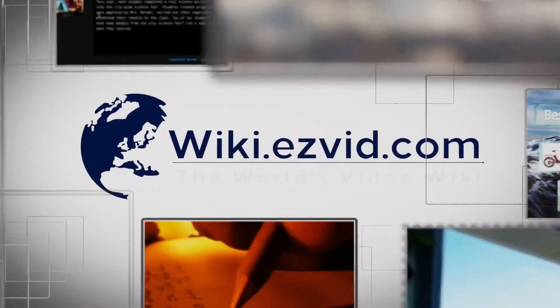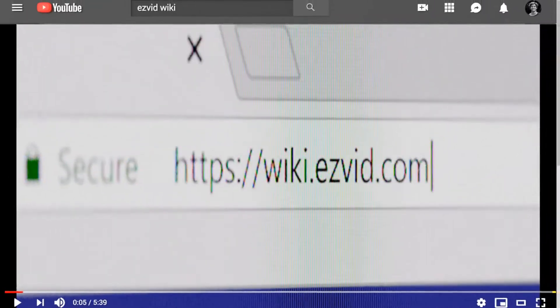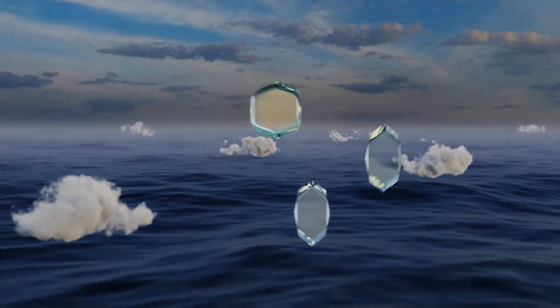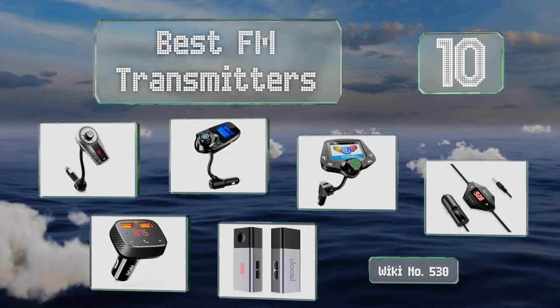Visit wiki.easyvid.com and search EasyVid wiki before you decide. EasyVid presents the 10 best FM transmitters — let's get started with the list.